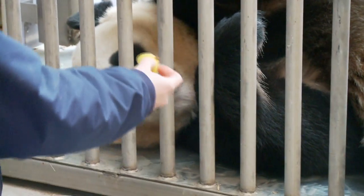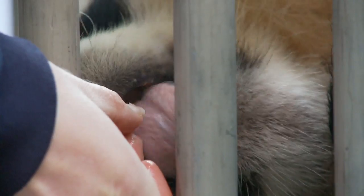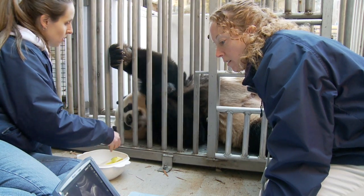She was artificially inseminated in January. She's been trained to lay down in the chute in a good position for us. That's thanks to zookeepers who use positive reinforcement and slices of apples and pears to get Mei to comply. And at this point, she's a pro.